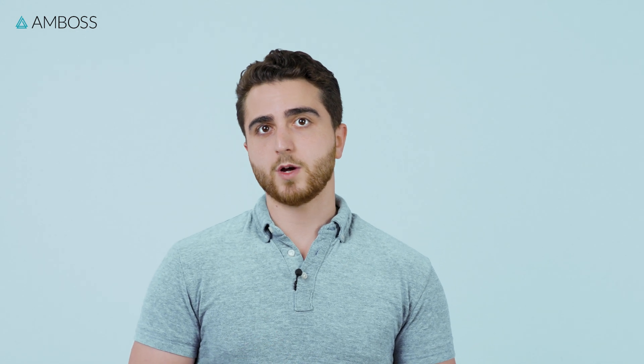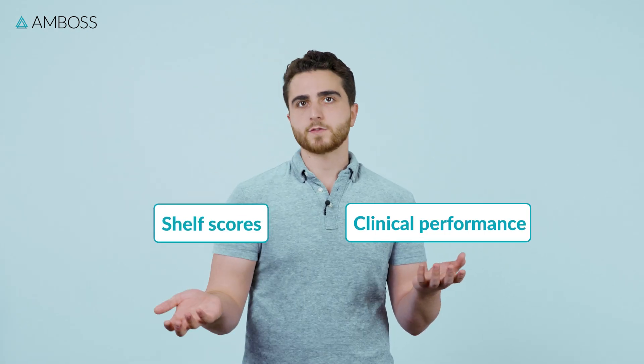There are two main things that a clerkship student needs to focus on in order to do well: clinical evaluations and the shelf scores.